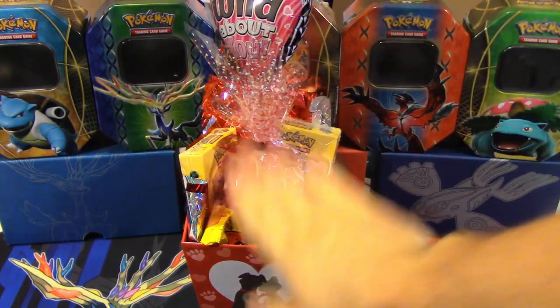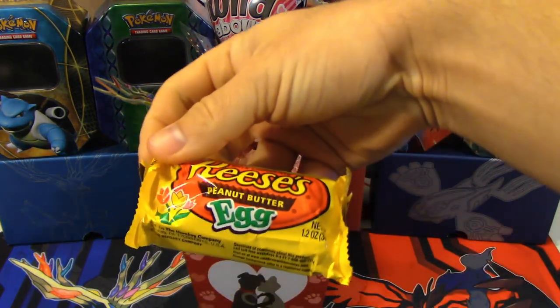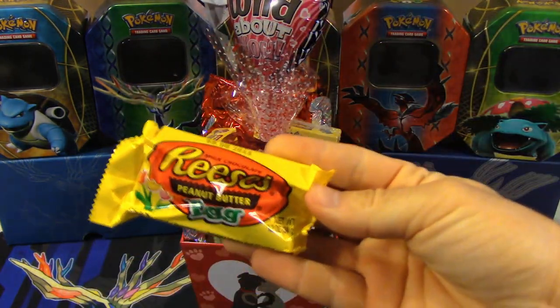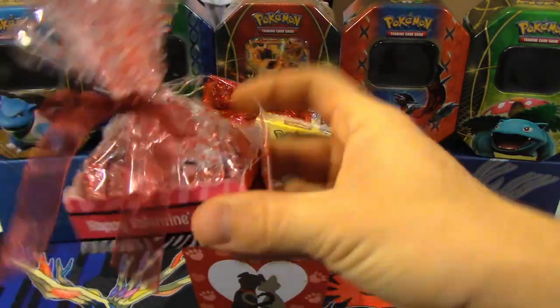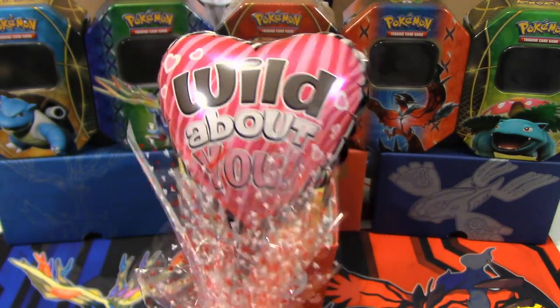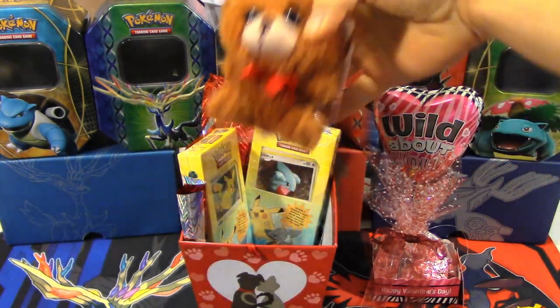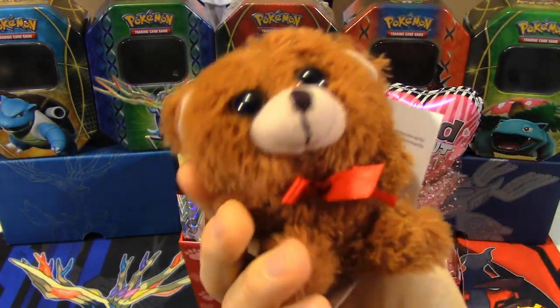We've got this here. This is what my wife got me for Valentine's Day. It's full of all kinds of cool stuff. We've got our Reese's eggs — gotta have the Reese's egg, two of them as a matter of fact. We've got a bunch of candy and a balloon saying 'Wild About You.' And hiding here is this little guy — oh my gosh, he is so cute. Look at that little bear.